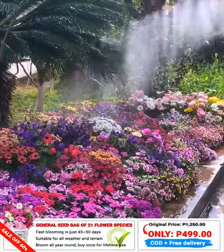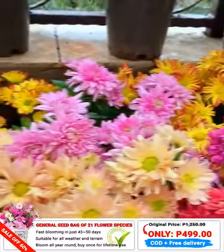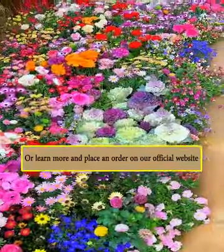A wonderful way to make your home more beautiful, save costs, and save time and effort, isn't it? If you are interested in the product, you can leave your phone number in the comments below or learn more and place an order on our official website. Thank you very much!